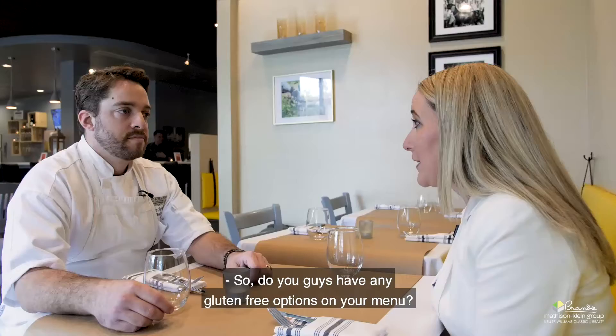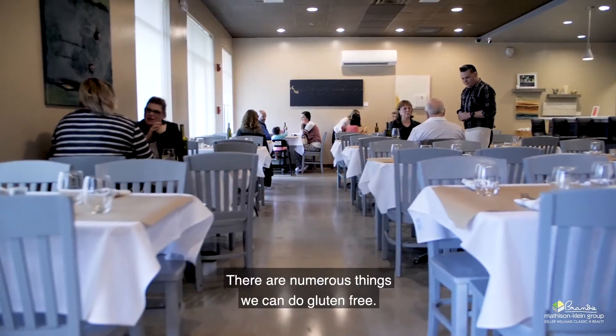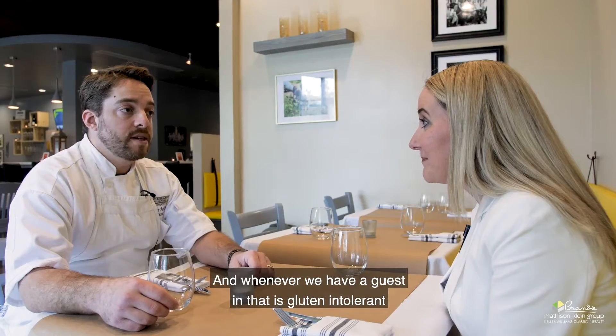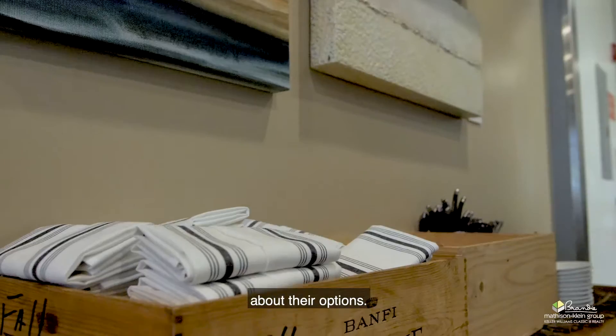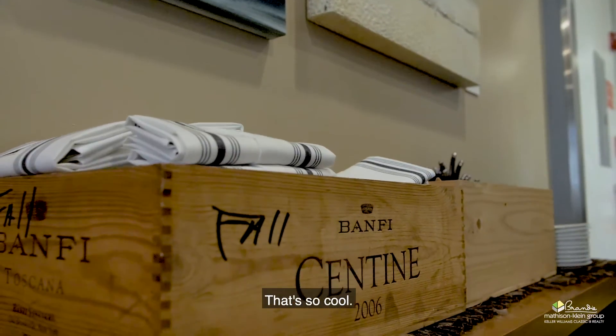So do you guys have any gluten-free options on your menu? Yes, we do. There are numerous things we can do gluten-free, and whenever we have a guest that is gluten intolerant or celiac, I go out to the table and we speak to them about their options. Awesome, that's so cool.